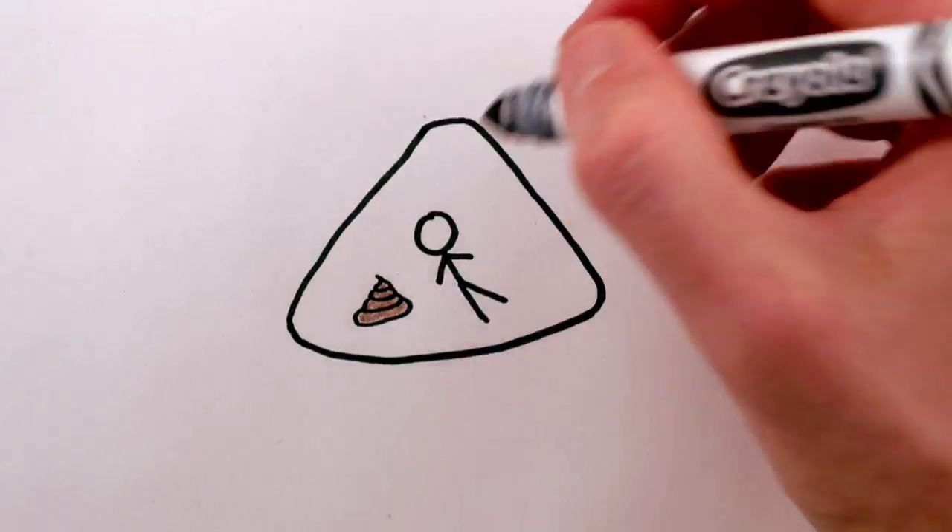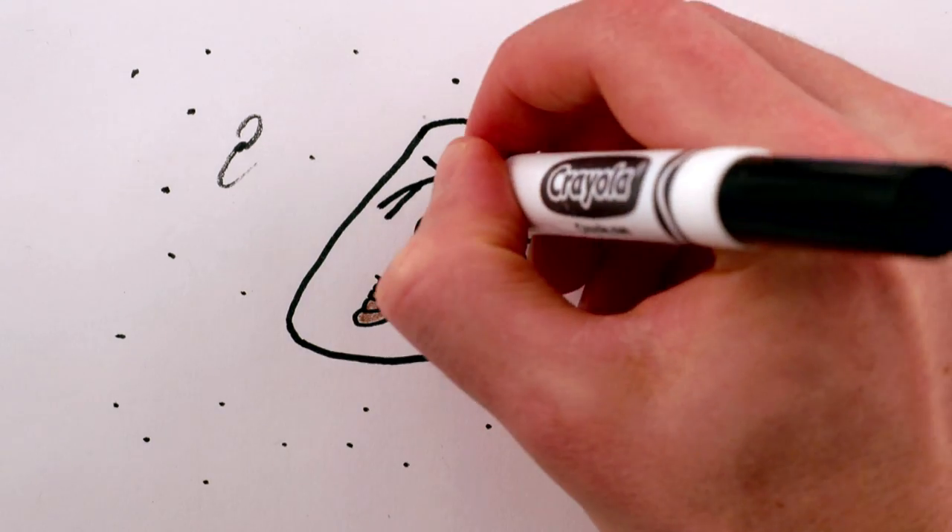Number two in a cramped, sealed command module with two other guys — sounds like fun. But what about number one?